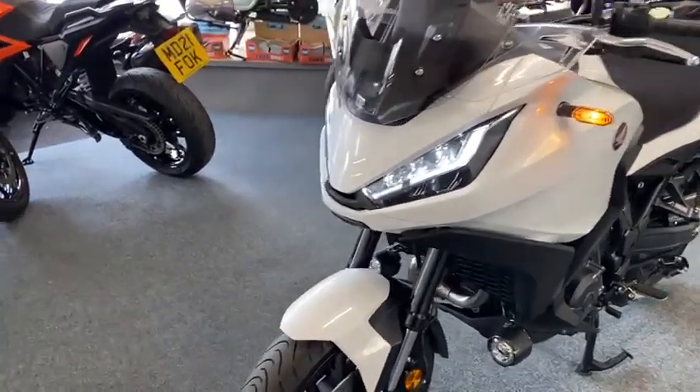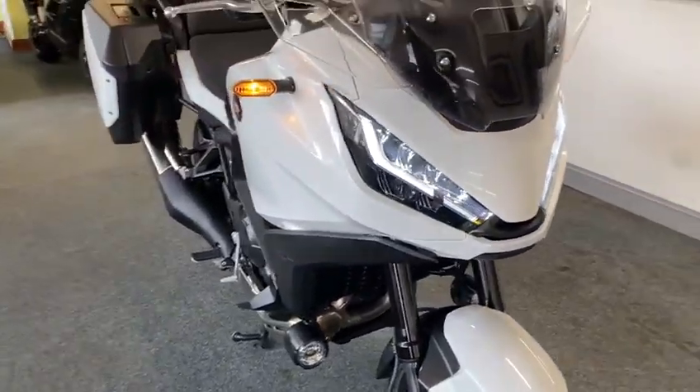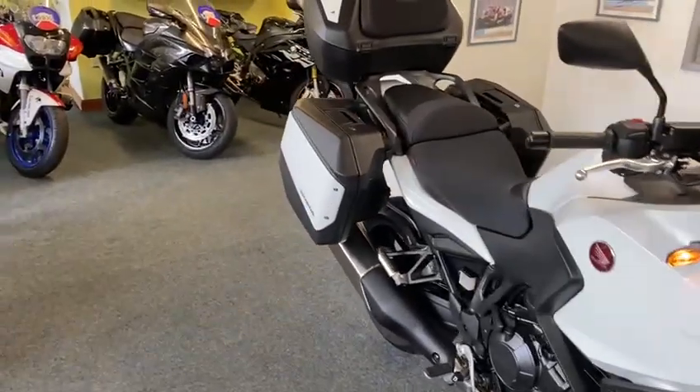I can't believe how well these ride. It's got the Africa Twin motor under it and it's a good engine. But God, it's comfortable to ride — if you were going touring, what a bike.